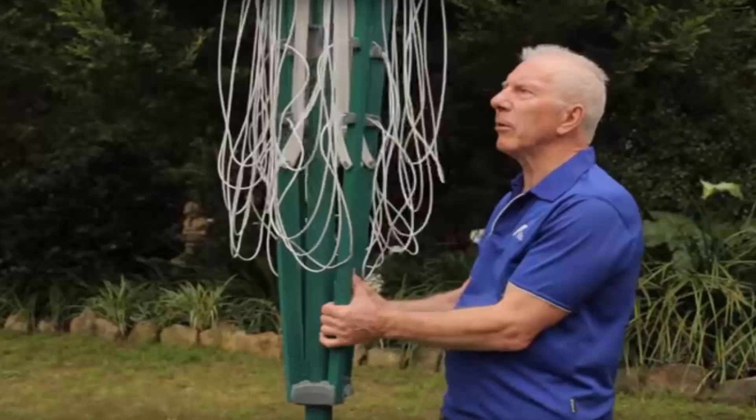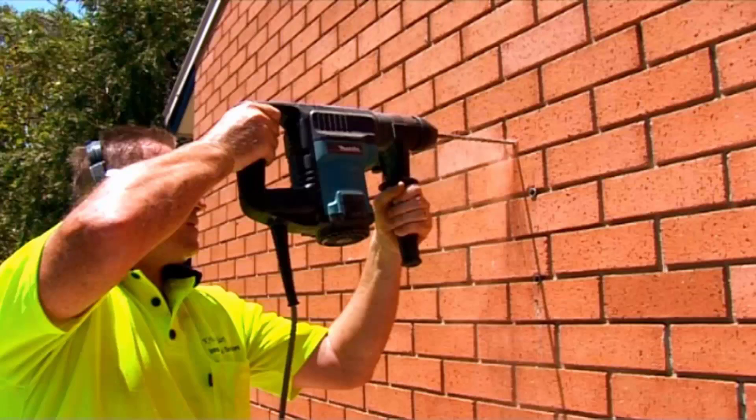If you do need any help installing your new clothesline, Lifestyle Clotheslines has a full installation service around Australia. We have a team of highly qualified installers that can install all types of clotheslines, including rotary ones, the folding style or the fixed style, as well as any type of wall-mounted or retractable clothesline.